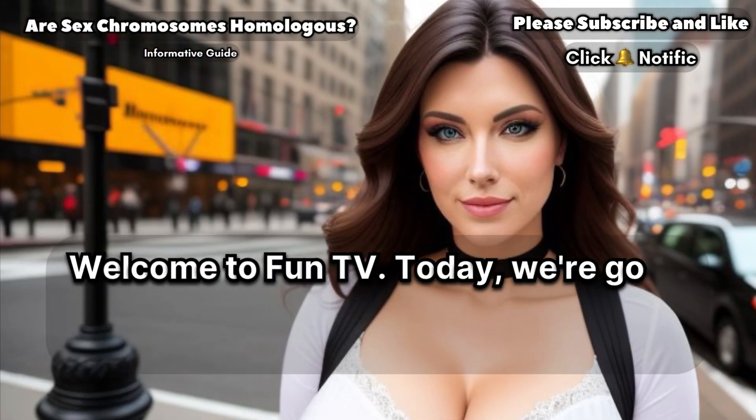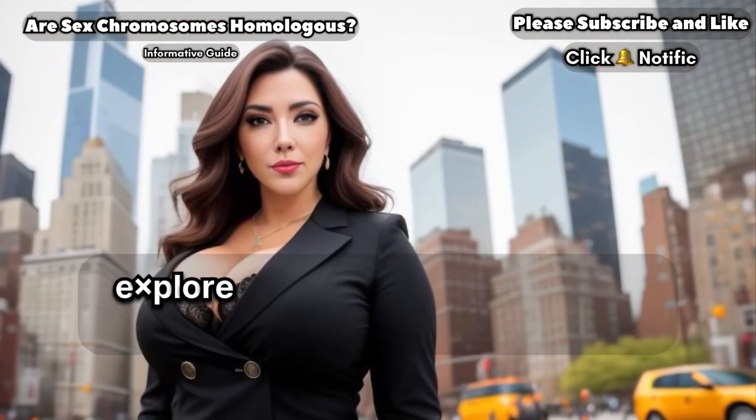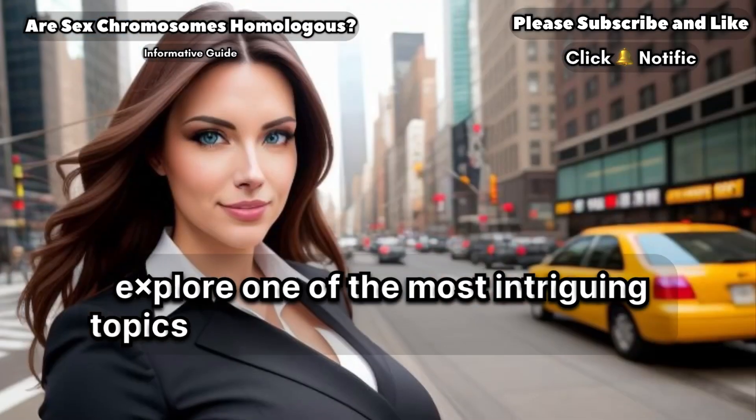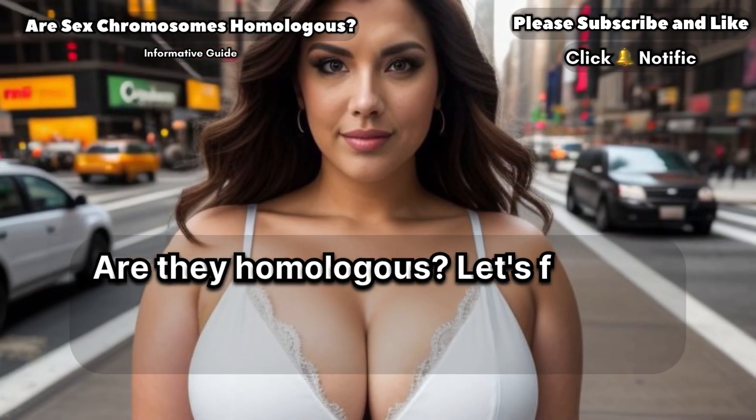Welcome to FunTV. Today, we're going to delve into the fascinating world of genetics and explore one of the most intriguing topics in biology: sex chromosomes. Are they homologous? Let's find out.